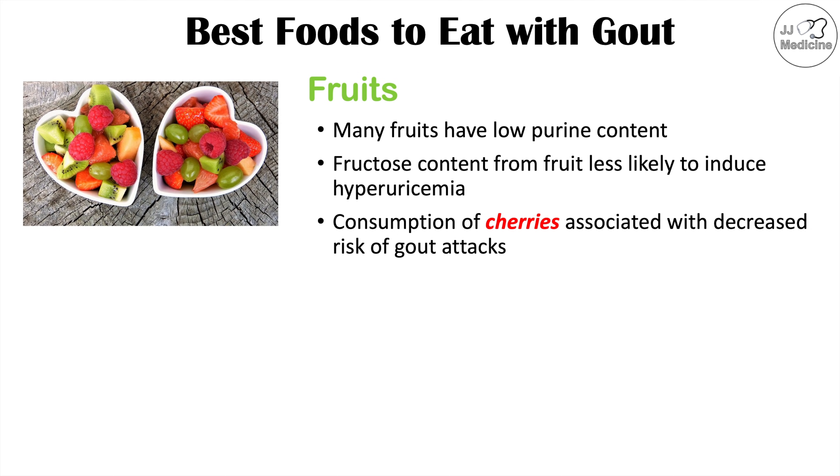Consumption of cherries is actually associated with a decreased risk of gout attacks, so cherries are very good to eat if you have gout.